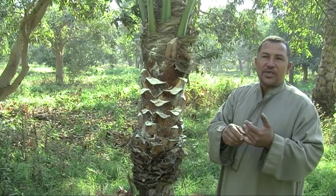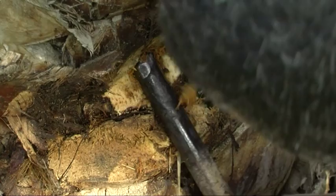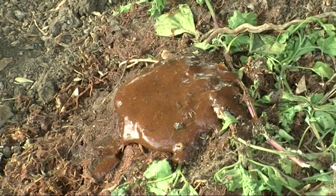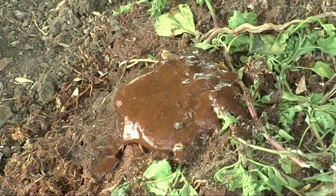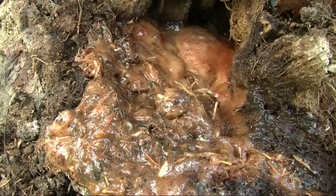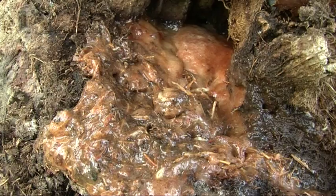A first obvious sign of infestation is the discovery of an active nest in the trunk cavity, resulting in a brown, sticky and bad-smelling secretion which will start to flow from the nest entry point. The more advanced the infestation inside the tree, the more brown liquid can be seen draining out of the nest. This is a clear indication that the palm weevil is actively feeding on the inner palm tissue.